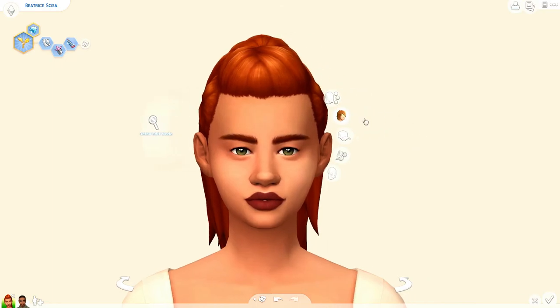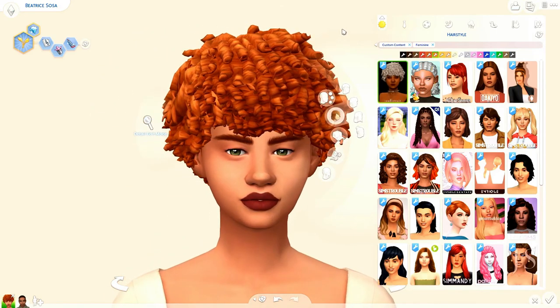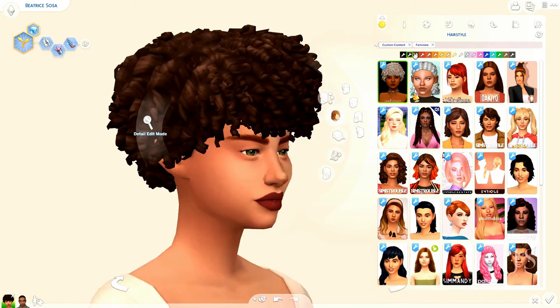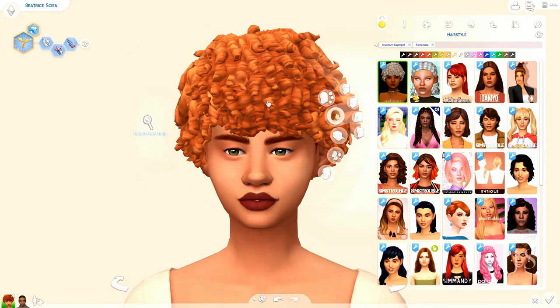Let's get started with the female hairs. Since I have a lot of items I'm going to go a little bit quicker, but if you want to take a better look at some of these items go ahead and pause. First we have this beautiful curly hair — a new piece I saw on Tumblr and I was like holy crap, that is gorgeous. Here's a few more swatches with some unnatural colors. She's a natural redhead.